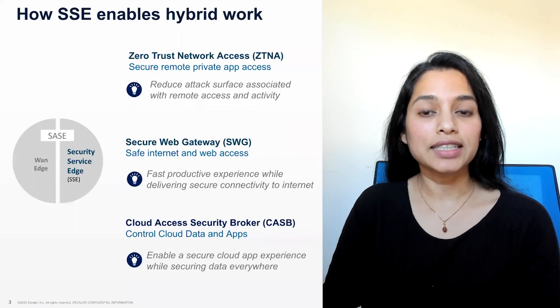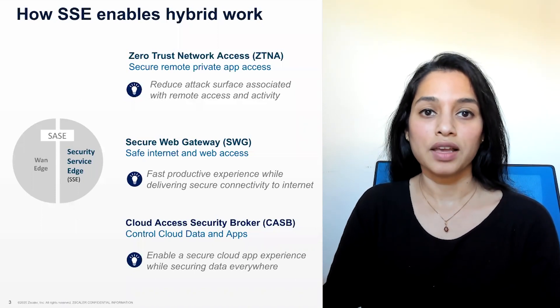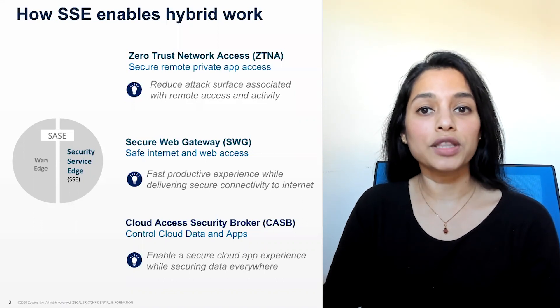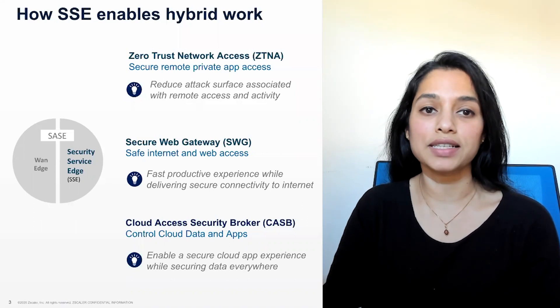During remote work, the internet and web is the most dangerous, untrusted aspect. Secure Web Gateway capabilities of SSE can ensure safe connections with the fastest user experience, ensuring productivity without compromising security.